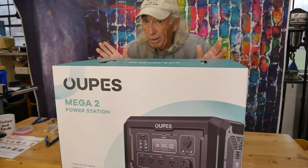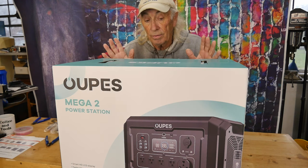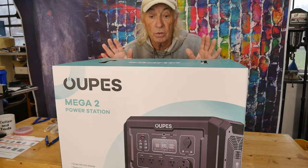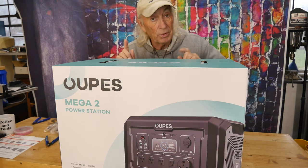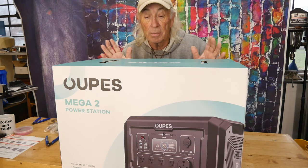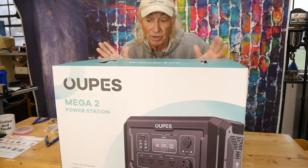When it comes to blackouts, power outages, and solar power, this is a power station — the biggest one that has come in to date. It just arrived last week and I've got to give you the numbers on this thing. It is amazing, it's big, it's powerful, and it's just the best one I've seen.